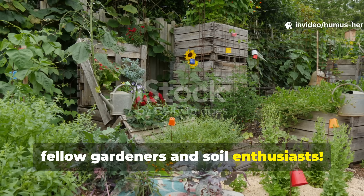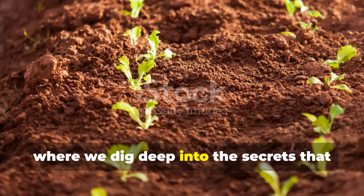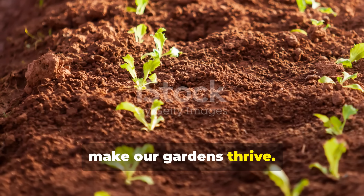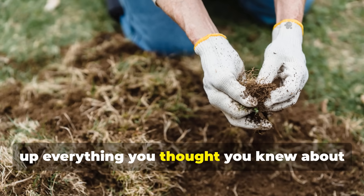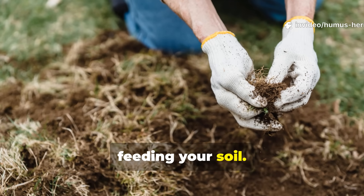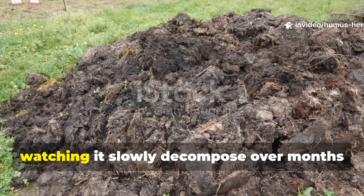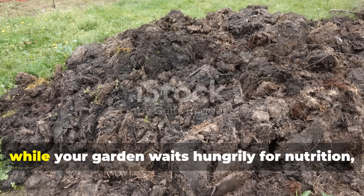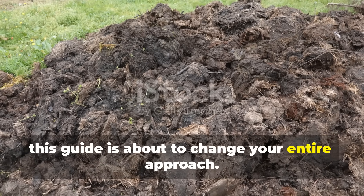Hello, fellow gardeners and soil enthusiasts, welcome back to the Humus Heritage, where we dig deep into the secrets that make our gardens thrive. Today, we're tackling something that might shake up everything you thought you knew about feeding your soil. If you've been faithfully turning your compost pile week after week, watching it slowly decompose over months while your garden waits hungrily for nutrition, this guide is about to change your entire approach.